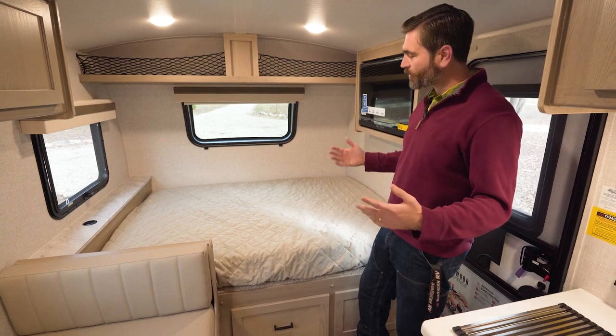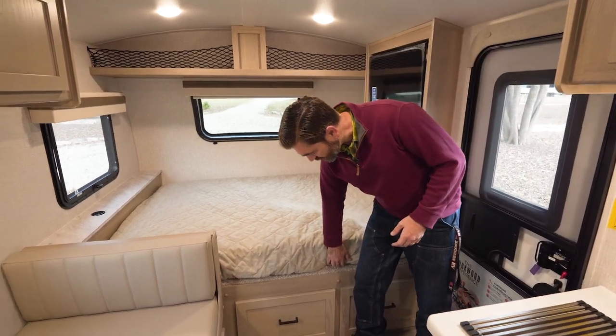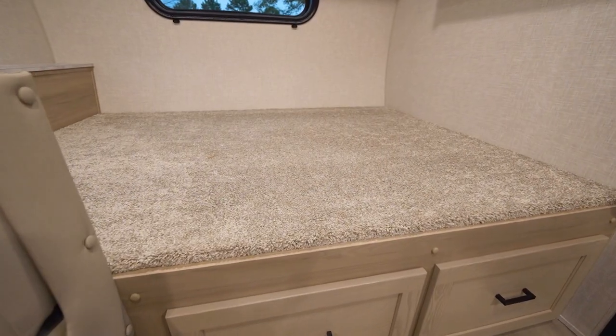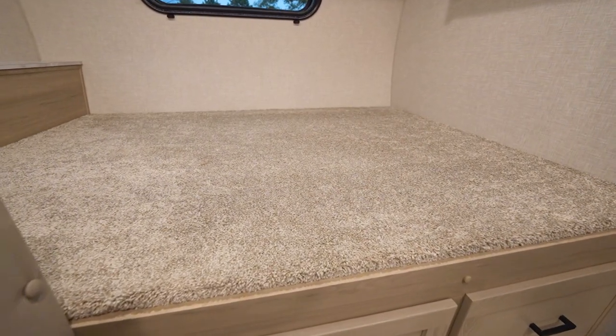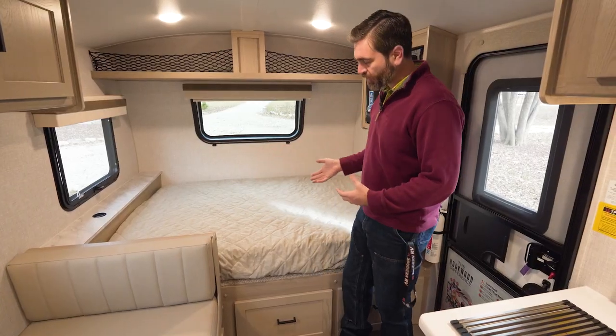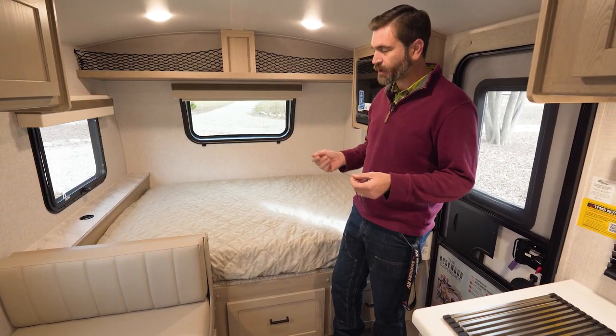As a testament to Rockwood quality, they do some things that I think are really smart. For instance, they've lined the bed area here with carpet so that you don't have your mattress sitting on a rough grade of plywood ripping up the fabric on it.